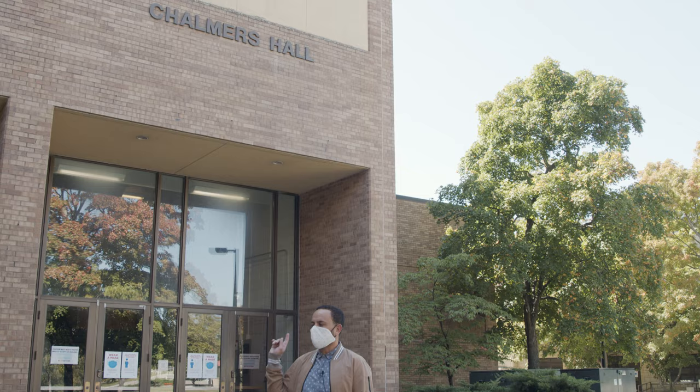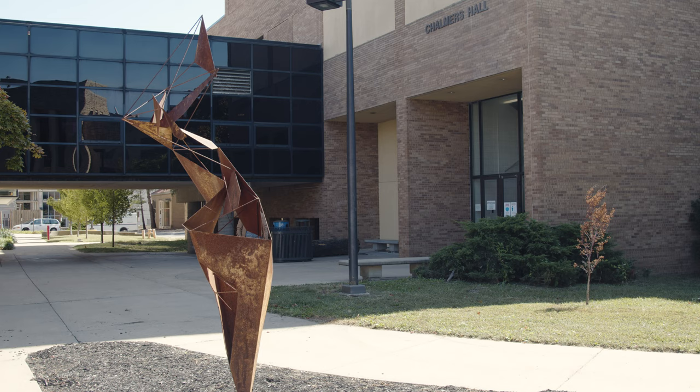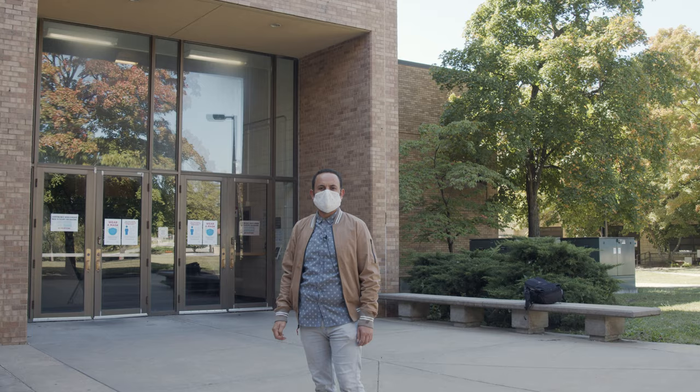Hello, my name is Danny Ramirez and I will be your tour guide today. We're standing in front of Chalmers Hall, the home of the KU Department of Visual Art.